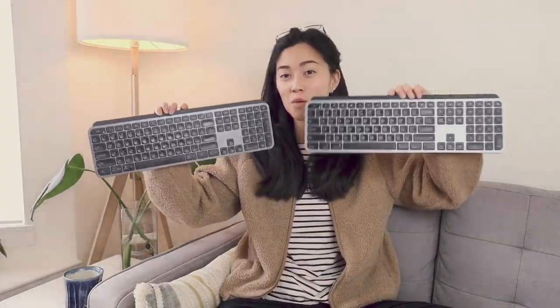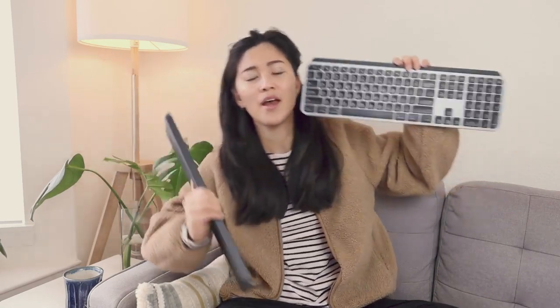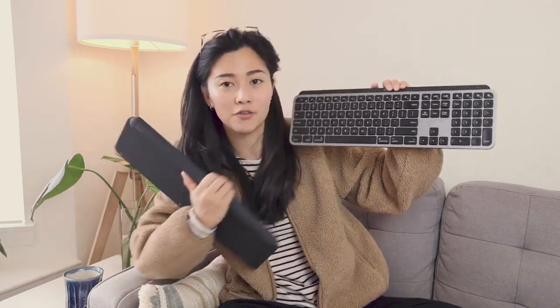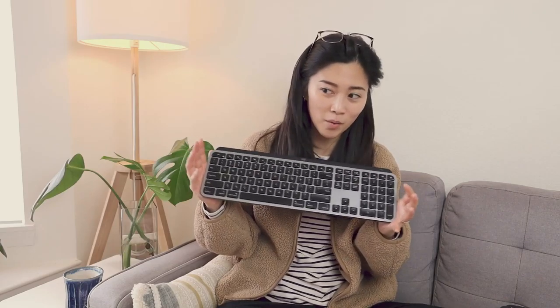I actually have two of these keyboards. One is the regular MX Keys that has the Windows layout, but you can also still use it for Mac. And then this one specifically was designed for Mac — this is the MX Keys for Mac. It has the Mac layout and the color corresponds to the gray that the Macs come in. I use the Mac one because I mostly do all of my work on a Mac computer, and it's most similar to the Apple keyboard.